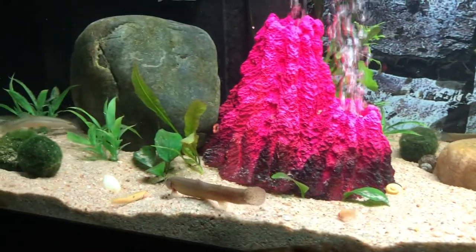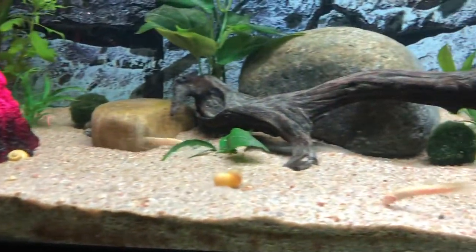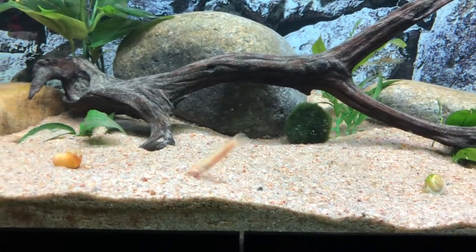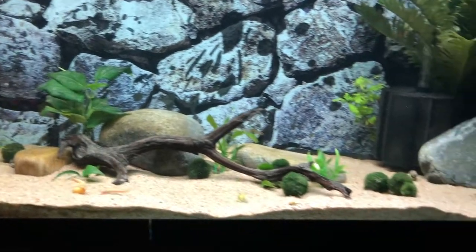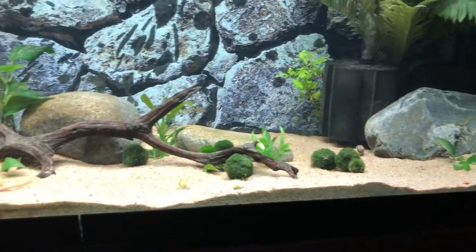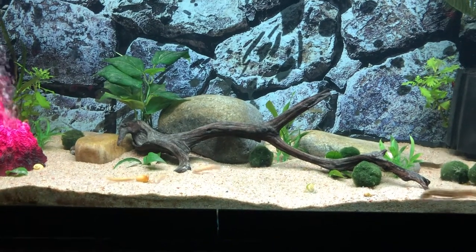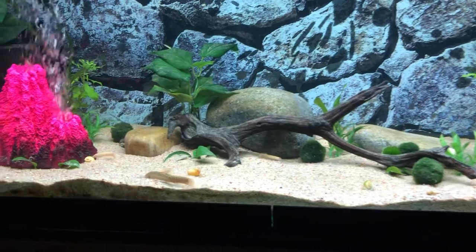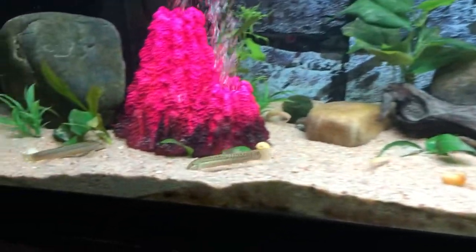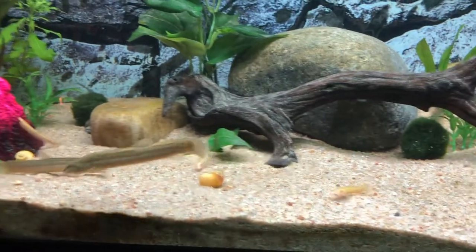I'm also thinking about around seven Bolivian ram cichlids just for some spunk and personality. And then I'm not sure whether I'll do an albino bristlenose or a group of otocinclus — I can't say it right — the little catfish that get maybe two to three inches. They're great algae eaters. I'm going back and forth on those.